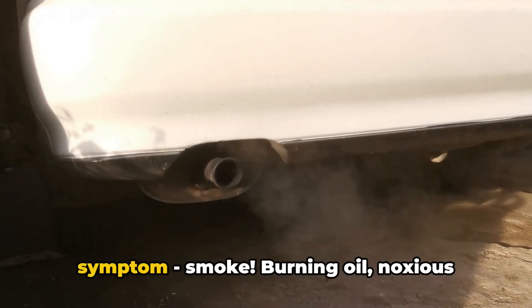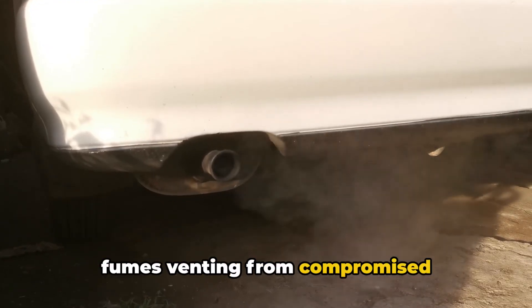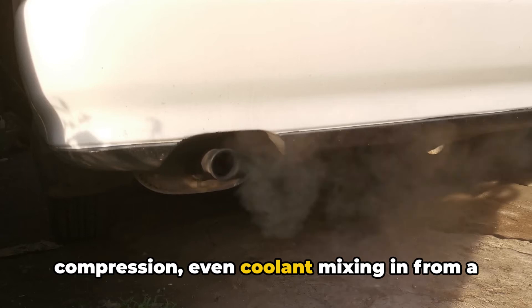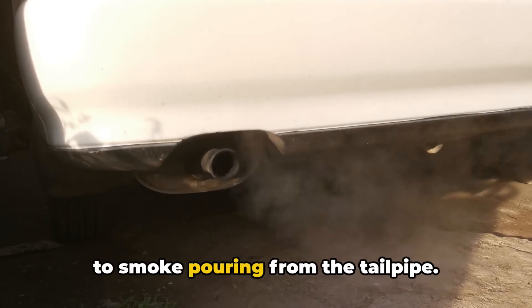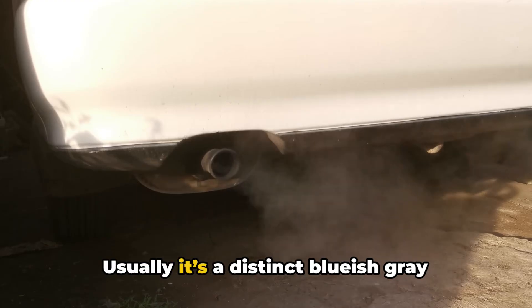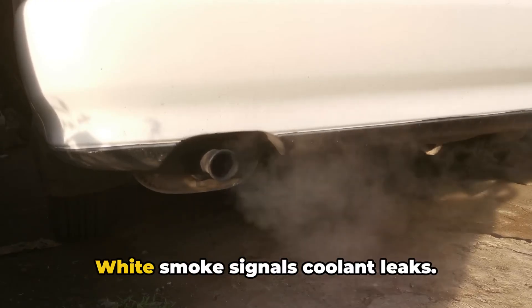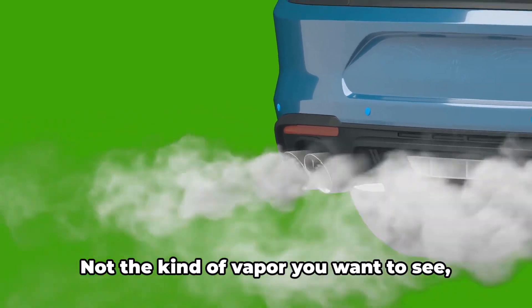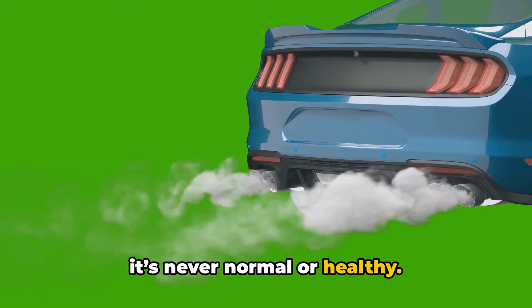That brings me to the next obvious symptom: smoke. Burning oil, noxious fumes venting from compromised compression, even coolant mixing in from a related head gasket failure can all lead to smoke pouring from the tailpipe. Usually it's a distinct bluish-gray color pointing to oil origination. White smoke signals coolant leaks — not the kind of vapor you want to see. It's never normal or healthy.